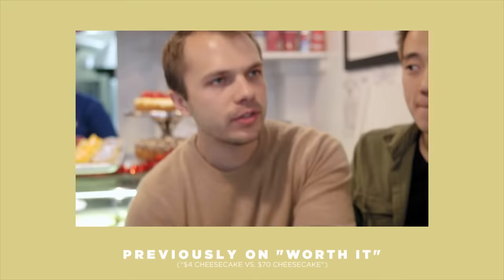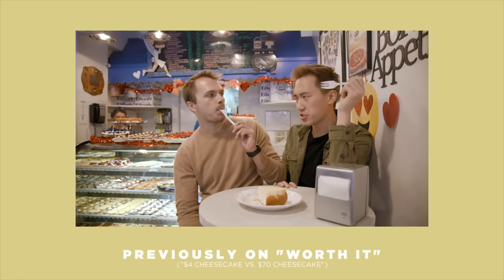We just had three cheesecakes in one day. It's amazingly fluffy. And rich. How's that possible? The fun doesn't stop yet. Never stops.